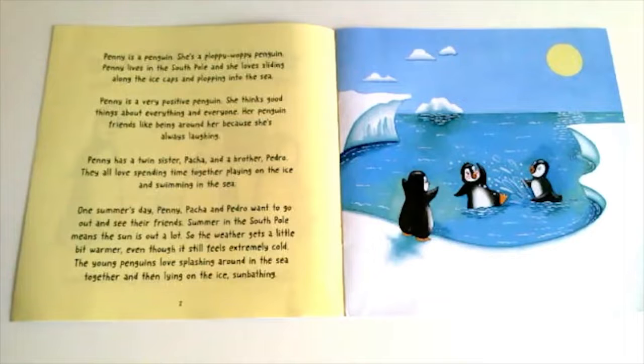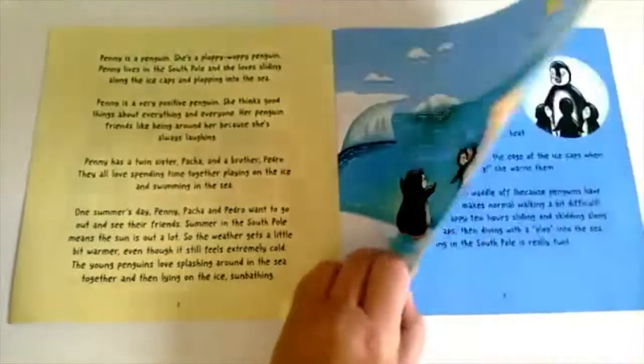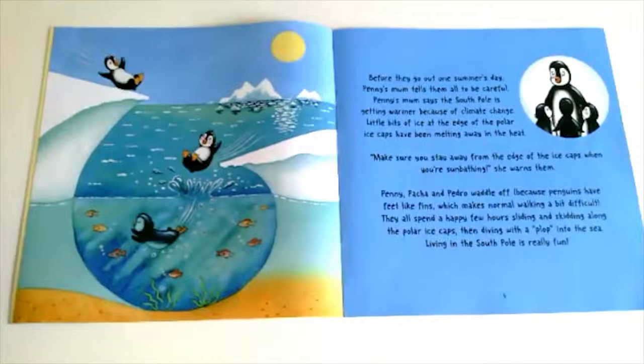One summer's day Penny, Pasha and Pedro want to go out to see their friends. Summer in the South Pole means the sun is out a lot, so the weather gets a little bit warmer, even though it still feels extremely cold. The young penguins love splashing around in the sea together and then lying on the ice sunbathing. Before they go out, Penny's mum tells them all to be careful. She says the South Pole is getting warmer because of climate change, and little bits of ice at the edge of the polar ice caps have been melting away in the heat. Make sure you stay away from the edge of the ice caps when you're sunbathing, she warns them.